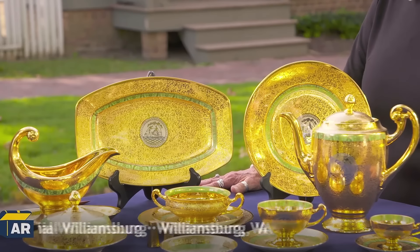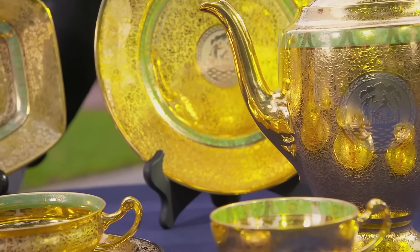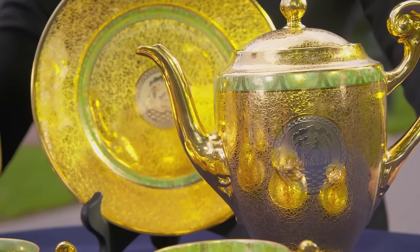This set resembles one that was crafted for various royal families around the world. The assumption of royalty is due to the shine, which can be attributed to the golden look of the set. It's an extremely rare set, with 169 pieces, and was created in Germany. The set is called a Hutschenreuther China set.